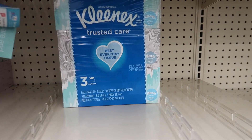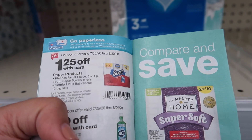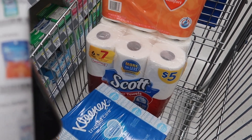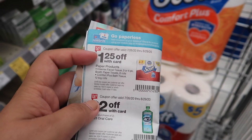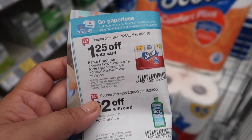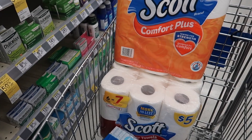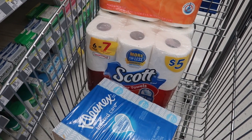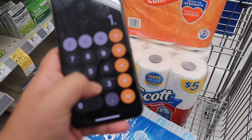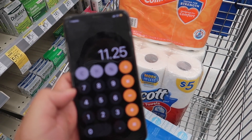These are the Kleenex they have — the three-pack, also $5 — and with the booklet coupon it takes off $1.25. So these are the three items I'm grabbing and they're all priced at $5. I'll be using the in-store coupon, which only needs to be scanned once at the register and it takes $1.25 off all three packets. Doing the math: $15 for all three, minus $1.25 times three, brings my total down to $11.25.